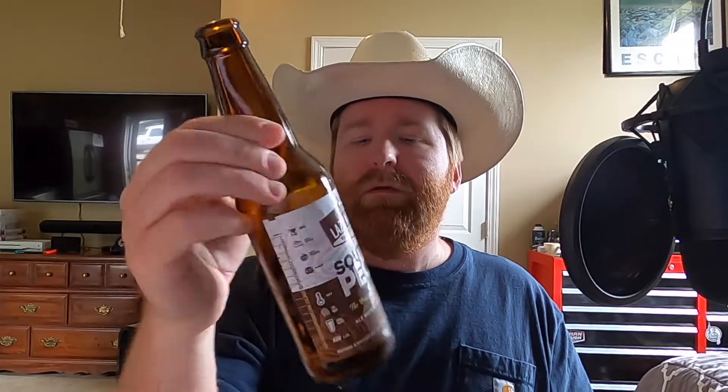Lazy Magnolia, Mississippi's oldest brewery. Southern Pecan. This was First Taste Beer Reviews. This is J-Bones. Catch you later.